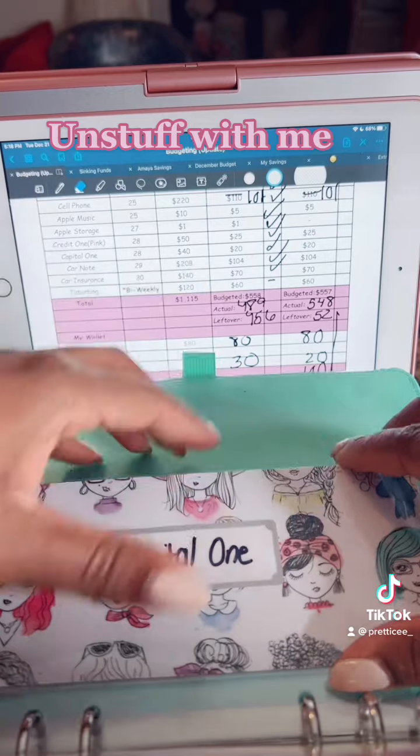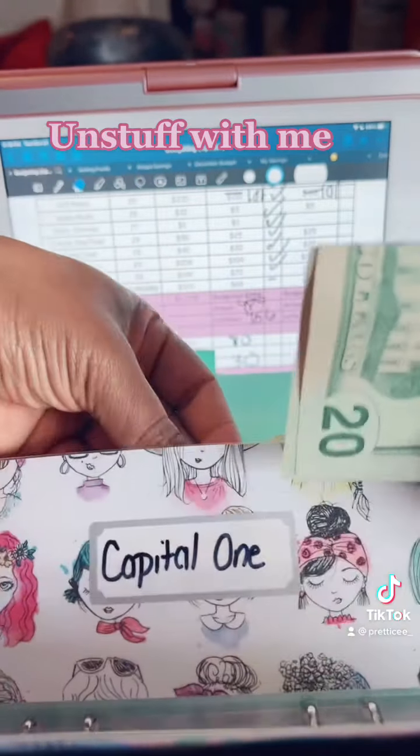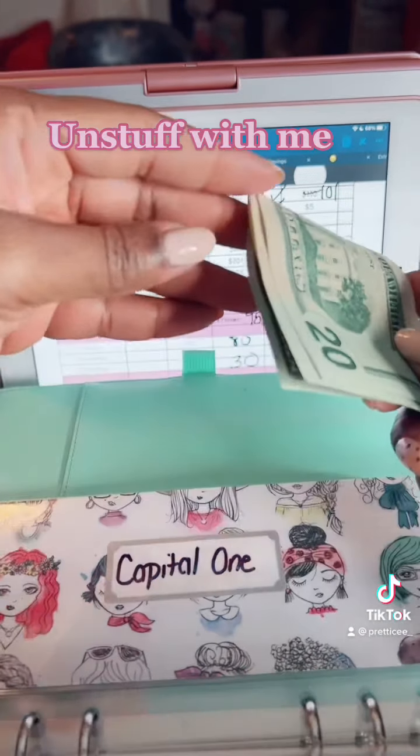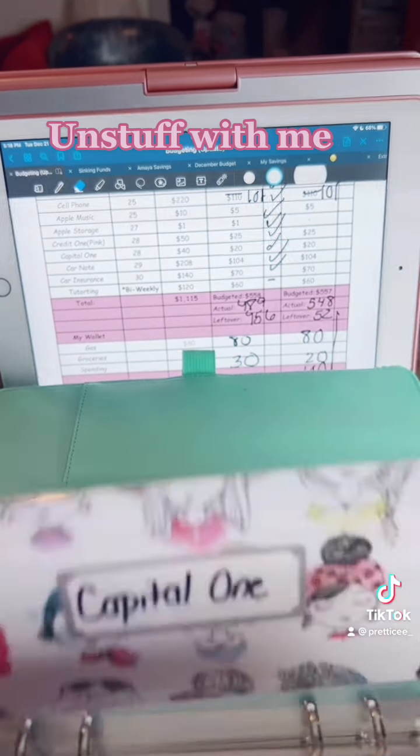My Capital One card is $40 — already has half of it in there for January. So we're going to take this $40 and pay the bill early and get it out of the way.